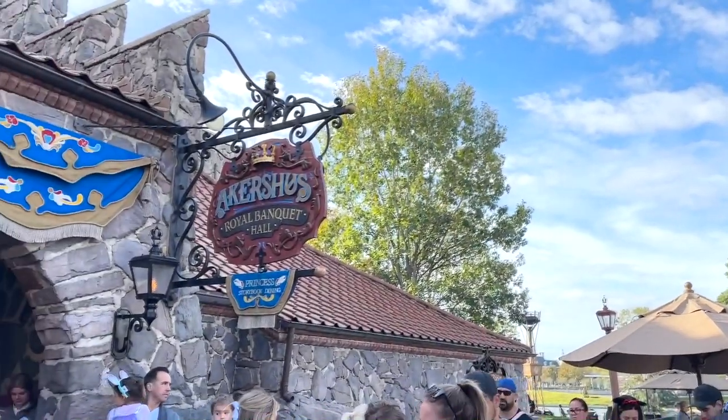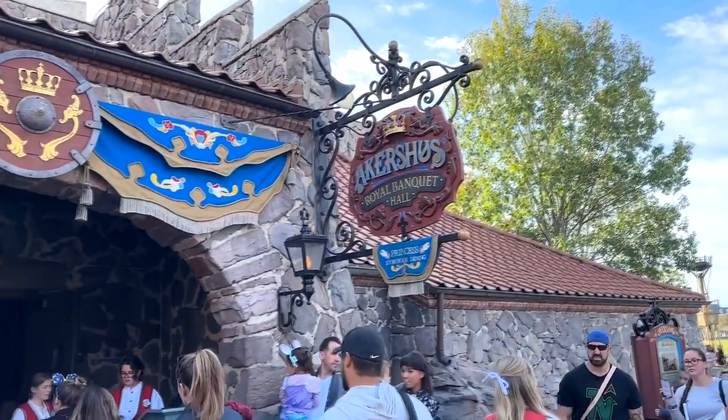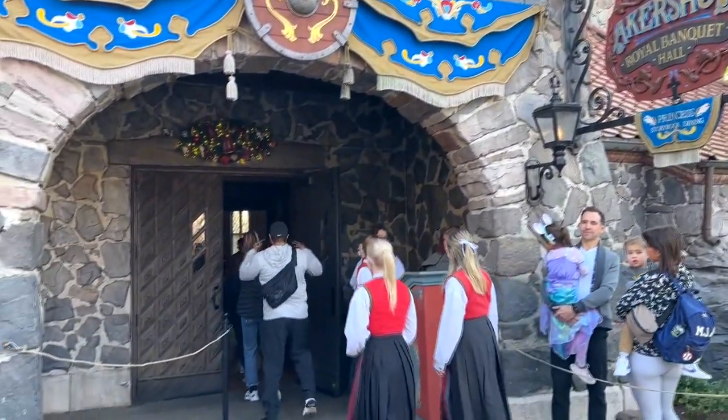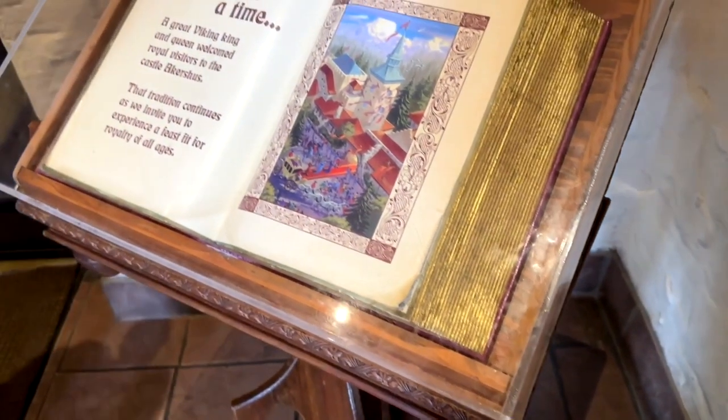We are going to give you a brief glimpse inside Akershus. If you've been wondering, is this right for me or my kids? Should I spend the extra money and do this? This should give you an idea. This is Akershus Royal Banquet Hall in the country of Norway at Epcot at Walt Disney World, and it is a storybook princess dining location.